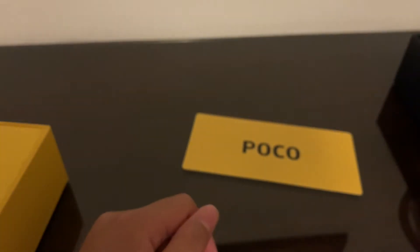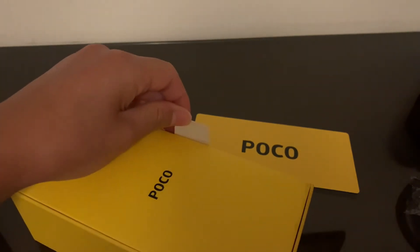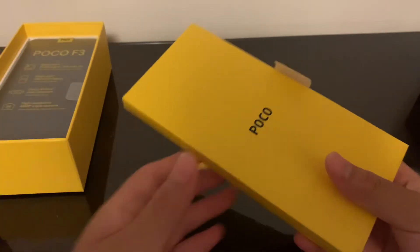One problem with this phone I want to get out there: there's no headphone jack and no microSD card slot. The audience they're targeting is people stepping down from high-end phones like the Samsung S20 Ultra — they can come down a spec tier and pick this up.